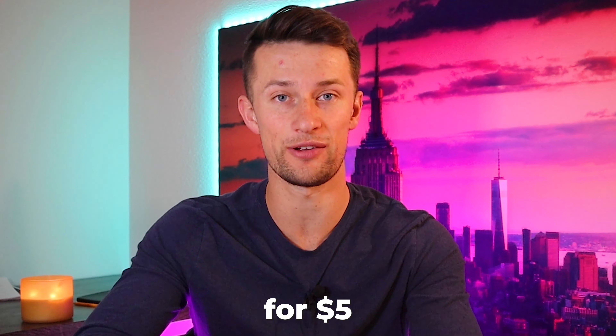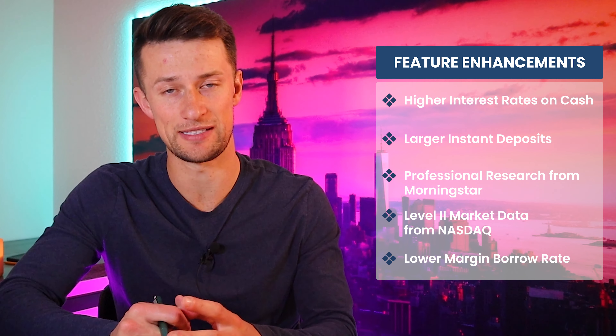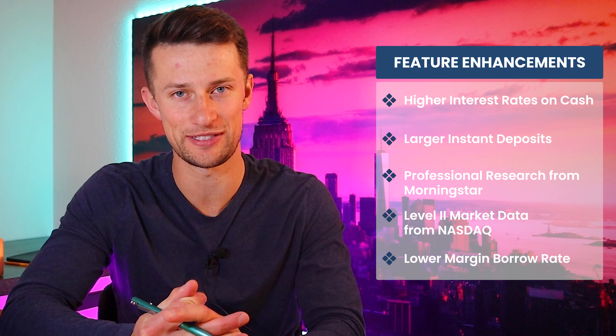This video is a deep review of the five enhanced features that Robinhood Gold offers to help you determine how it compares to the competition and if subscribing for $5 a month is worth it. The five enhanced Robinhood Gold features are enhanced access to higher interest rates, bigger instant deposits, professional level research provided by Morningstar, level two data access, and access to borrowing on margin at lower interest rates.